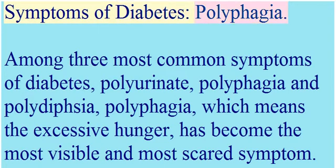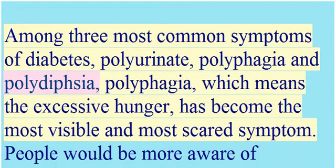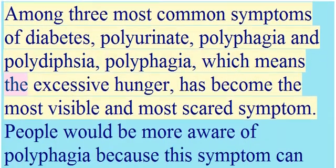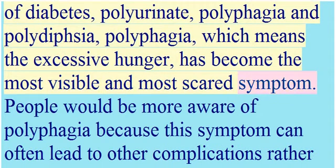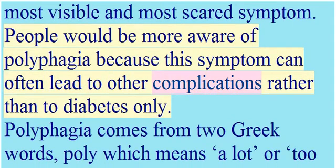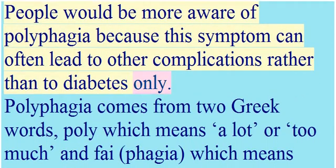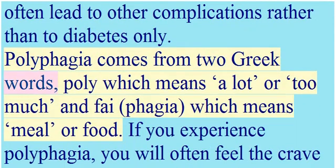Among the three most common symptoms of diabetes — polyuria, polyphagia, and polydipsia — polyphagia, which means excessive hunger, has become the most visible and most feared symptom. People are more aware of polyphagia because this symptom can often lead to other complications, rather than to diabetes only.